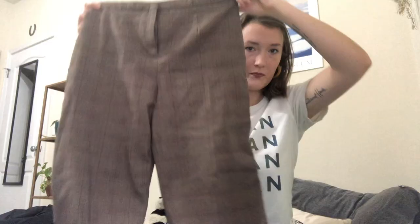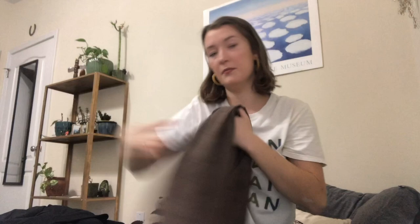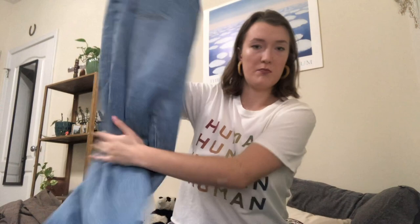Another pair of plaid pants — I like the fit of these a lot better. They have a normal zipper and everything. I like these ones better because they're high-waisted, so I think they're more flattering.